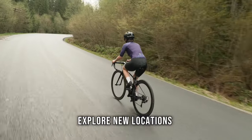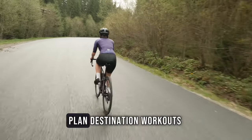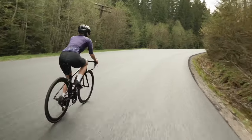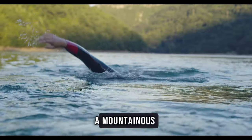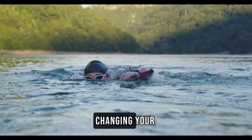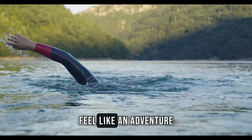Explore new locations for your training sessions. Plan destination workouts in scenic places or interesting routes. It could be a beach run, a mountainous cycling route or a swim in a picturesque lake. Changing your workout environment can make training feel like an adventure.